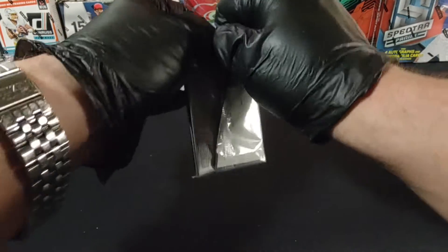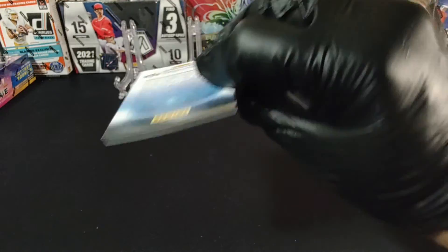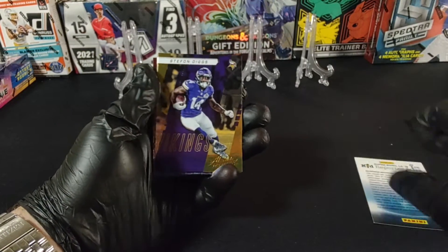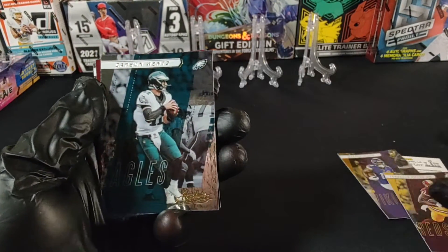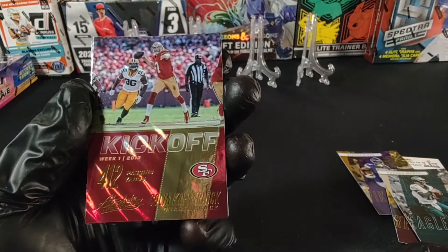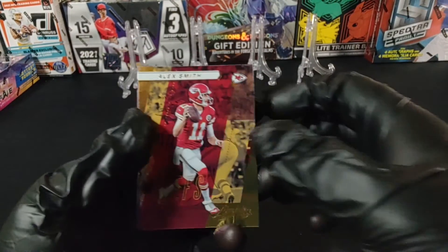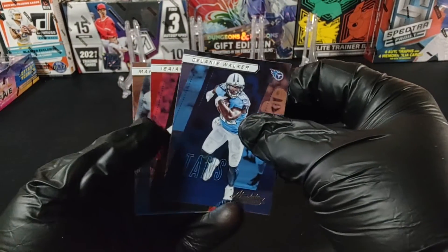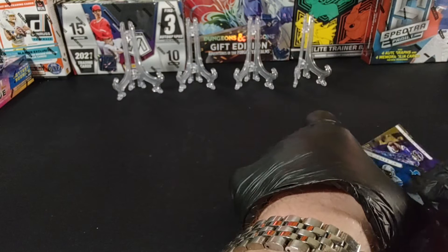All right, the last pack — here we go baby. I feel like we've done pretty good so far for this box. Stefan Diggs, Terrell Pryor Sr., Carson Wentz, Colin Kaepernick — beautiful card, 412 yards — Chiefs Alex Smith, God bless him, Delaney Walker, Isaiah Crowell, and Marvin Jones Jr.